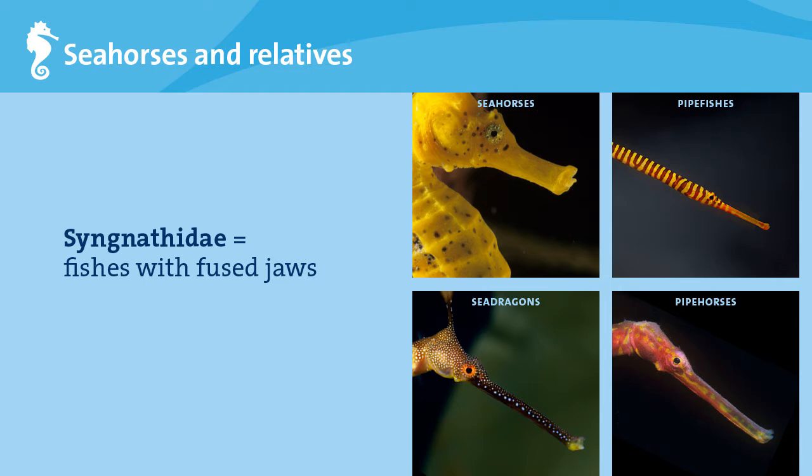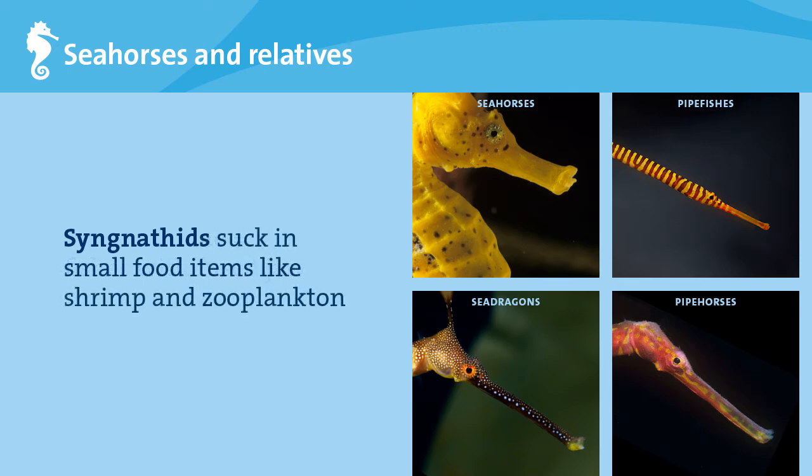Seahorses can't open and close their jaws like other fishes to snap up food, and can only eat what they can suck in through their narrow mouth parts. Imagine if you could only eat through a straw, and you get the idea. Seahorses eat very small food items like zooplankton, small shrimp, and fish larvae.